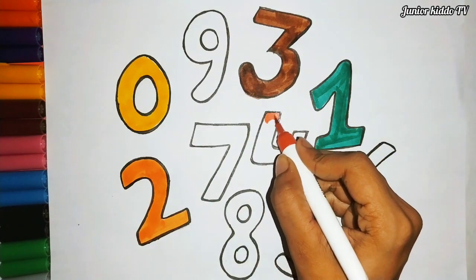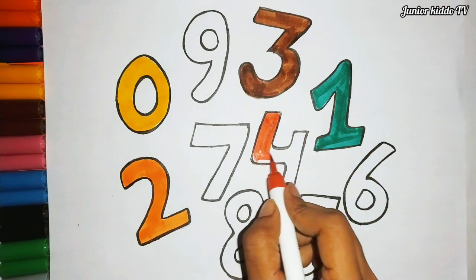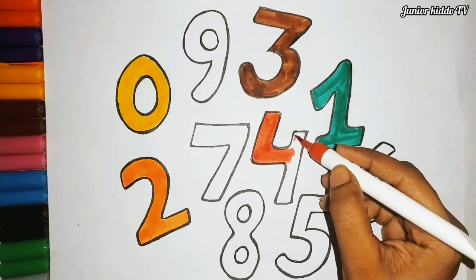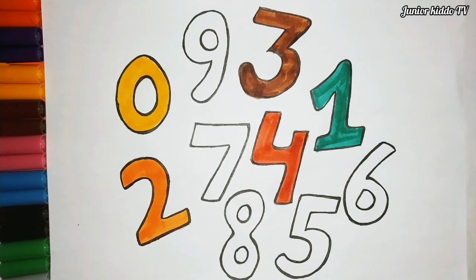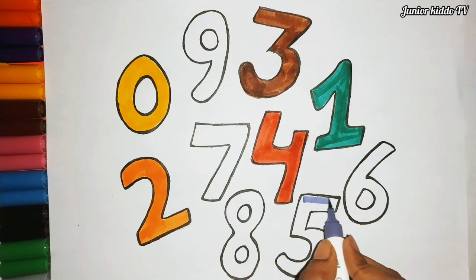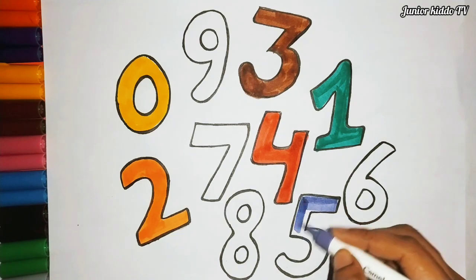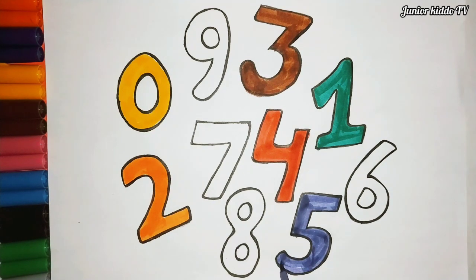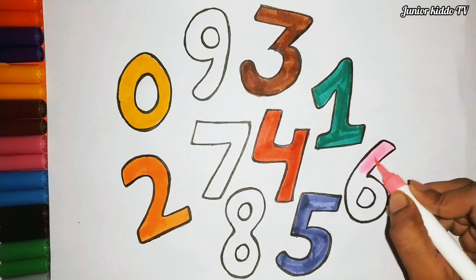Red color, four. Violet color, five. Pink color, six.